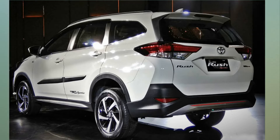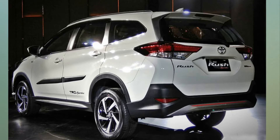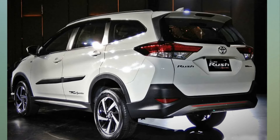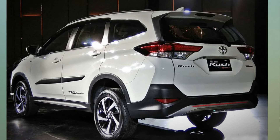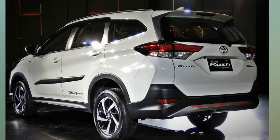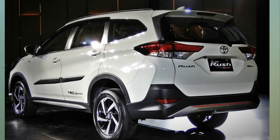The Toyota Rush will hit Indonesian roads from January 2018 onwards. Unfortunately, there are no details available on whether Toyota will launch the Rush in India or not. Toyota does not have a compact SUV in India, and it is a segment which is witnessing a boom. There is decent demand for compact SUVs, and Toyota could definitely look at introducing the Rush in India — given Toyota's brand name when it comes to SUVs, it just might prove to be a good move.